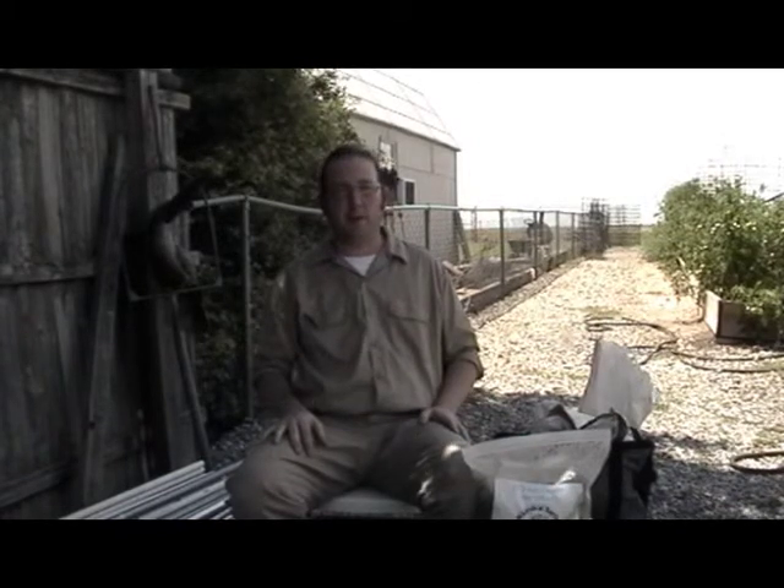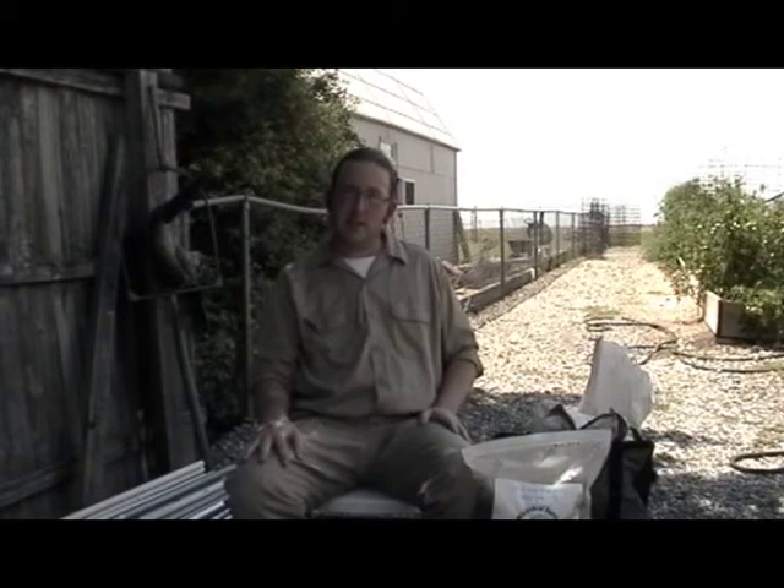This is Obi with Rod Organics bringing you another episode of Organic Vegetable Gardening, where we learn to be better gardeners. This episode we're going to talk about micronutrients, to follow up on our general talk about plant nutrition.